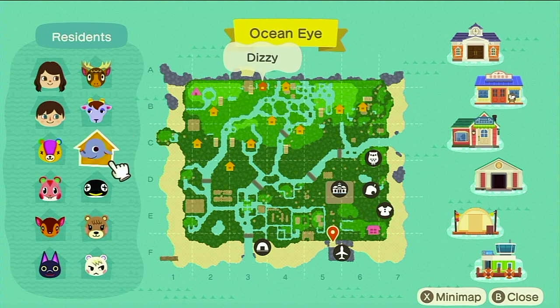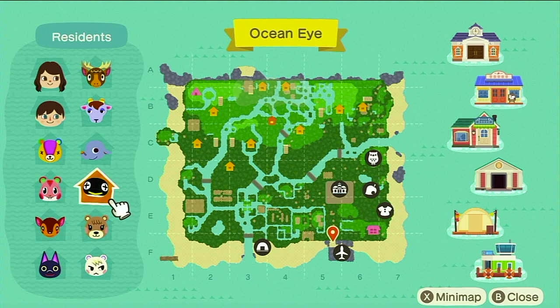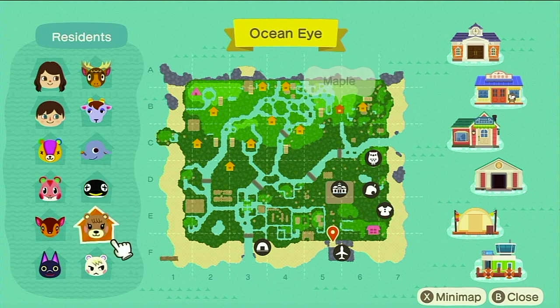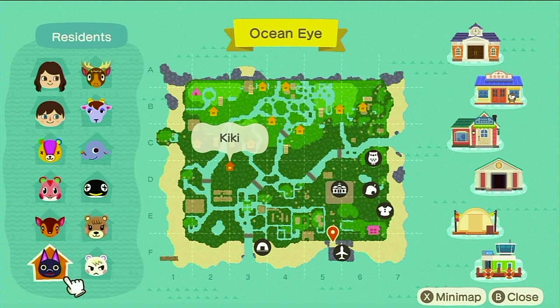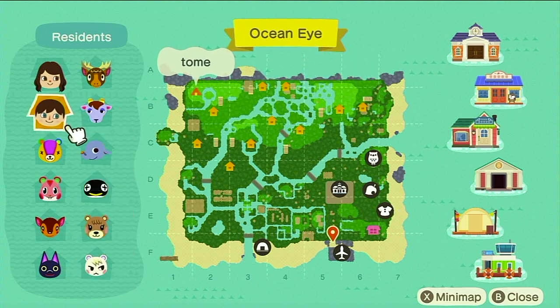So I have Eric, Kid, Dizzy, Stitches, Apple, and Cube — who is my favorite because I had him on my Wild World island when I was just a little girl — Maple, Fauna, Kiki, and Marshall, my literal king who I would die for. And my boyfriend.